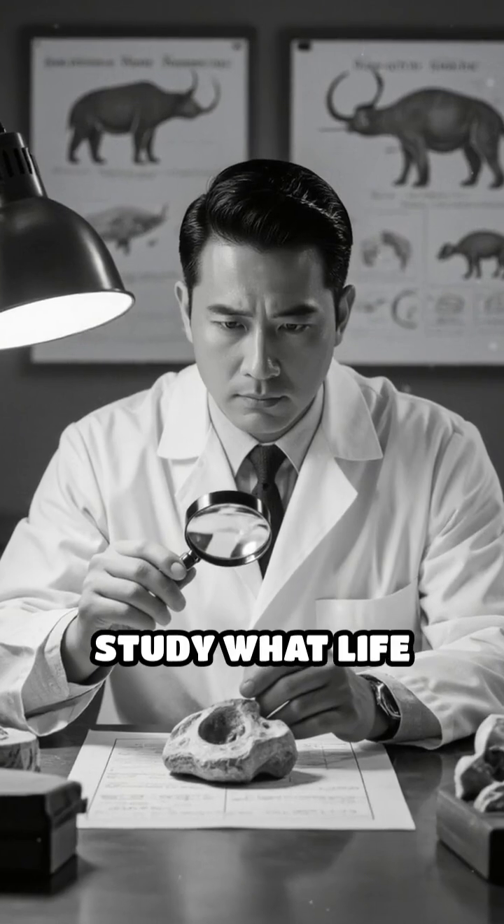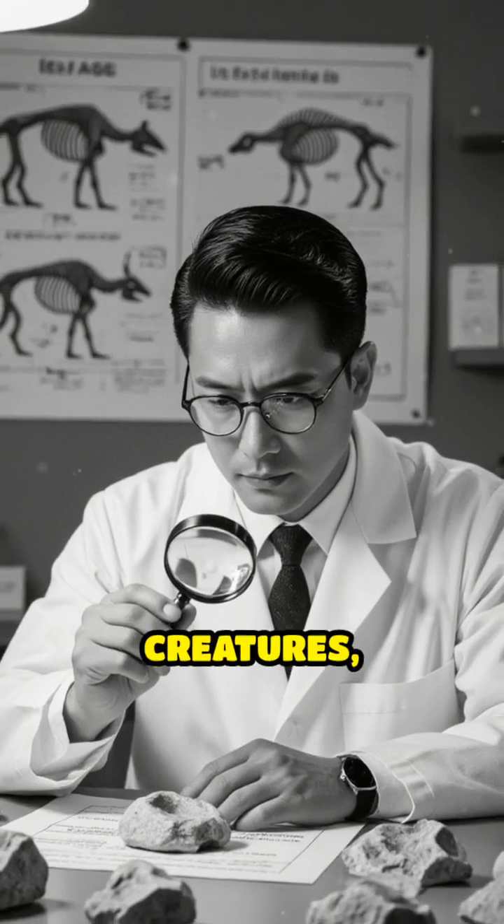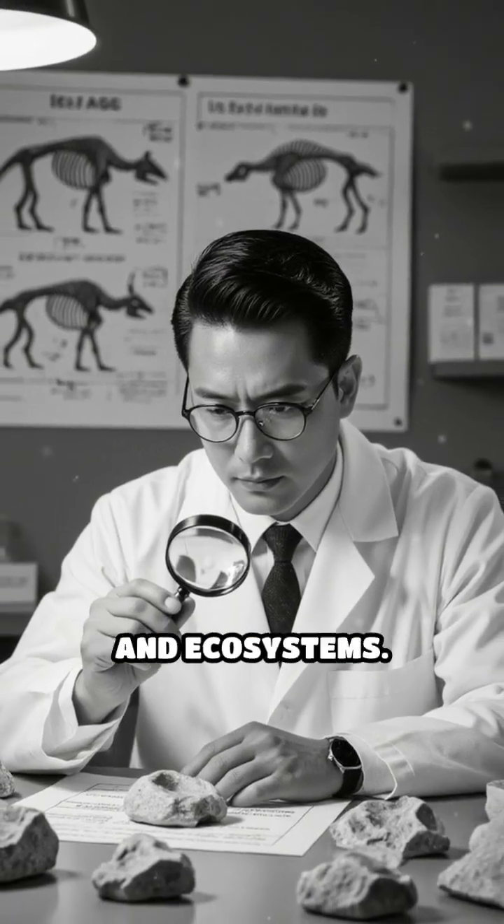Scientists used these fossils to study what life was like during the Ice Age, revealing secrets about extinct creatures, ancient climates and ecosystems.